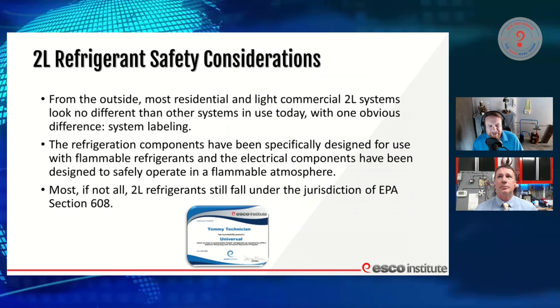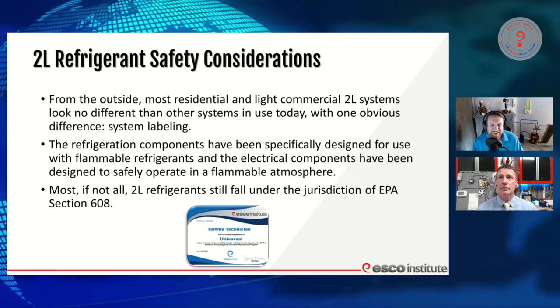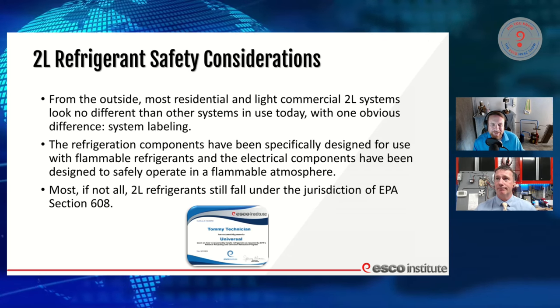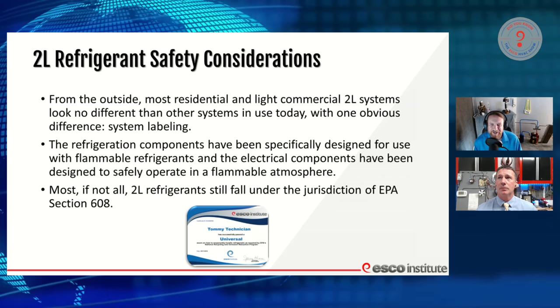In our chat right now, we have Michael, who's already had customers requesting some of the new A2L refrigerants coming out. He's like, hey, what's going to be different about that equipment? And I'm so glad you're here, Mike, because today is going to answer a lot of those questions.